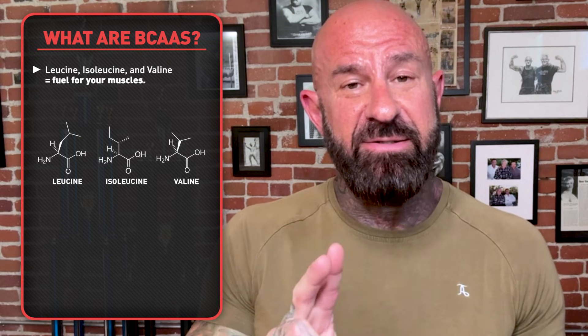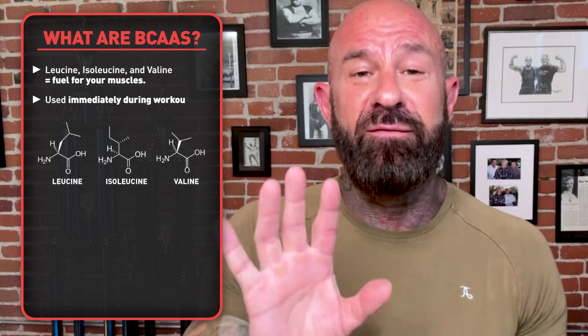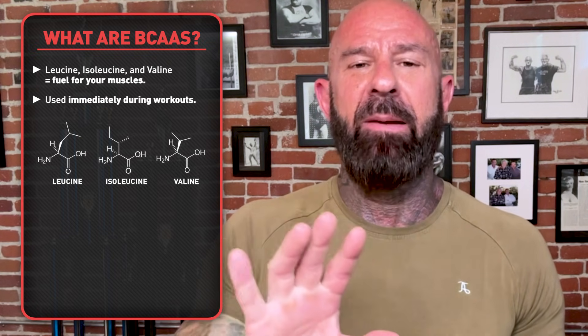Want to train harder, recover faster, and build more muscle? Then let me explain why stacking creatine and branched-chain amino acids is one of the smartest supplement strategies you can use. The branched-chain amino acids leucine, isoleucine, and valine are a direct fuel source during workouts — they bypass the liver and go directly to the muscle for immediate use. Creatine is an energy molecule that helps your body regenerate ATP, the main energy molecule you rely on. When you stack them together, you get real-time performance support and long-term strength and muscle mass benefits.